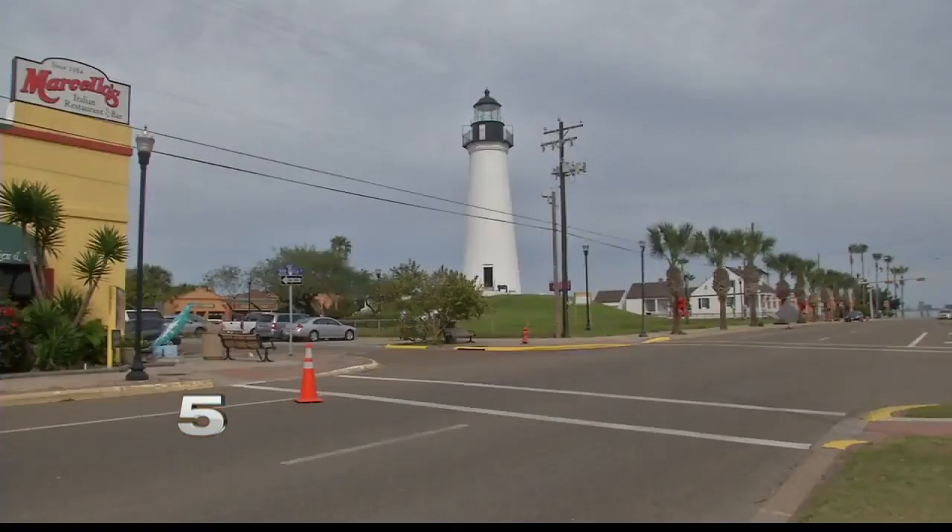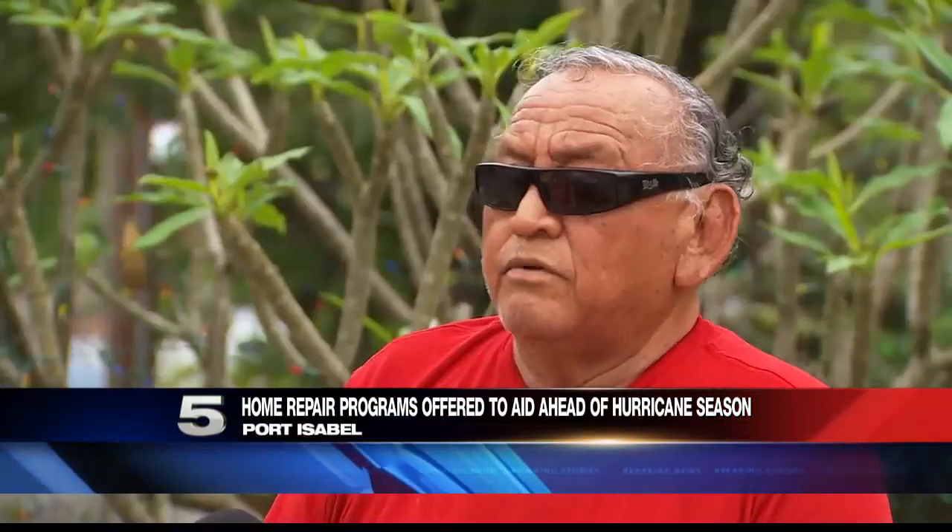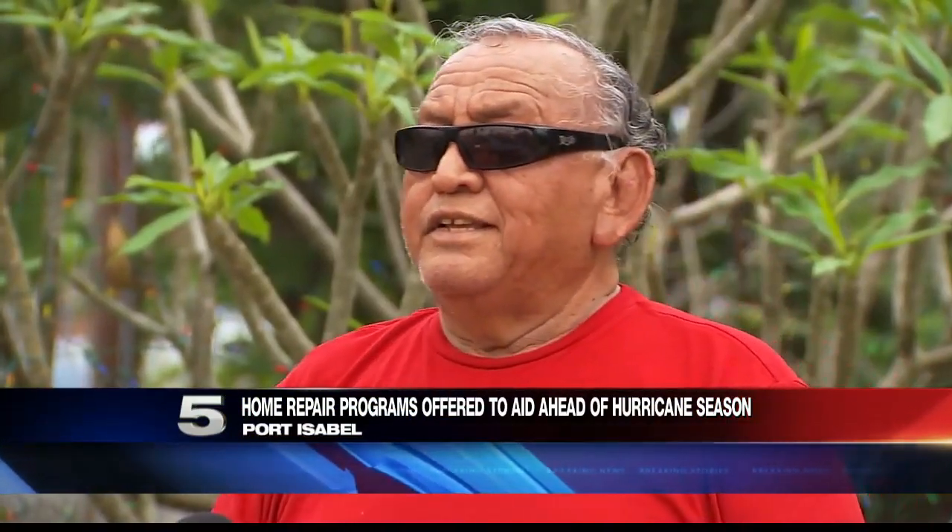Thanks to a number of programs in Port Isabel, homeowners on a fixed income or new homebuyers can get much-needed repairs to their homes. If you drive through Port Isabel today, the city looks pieced back together after the 2008 hurricane, Carlos Gonzalez says, until you take a deeper look.